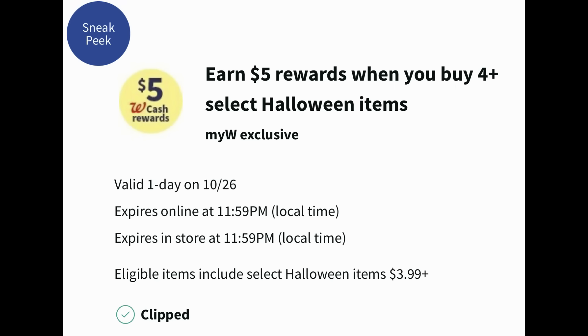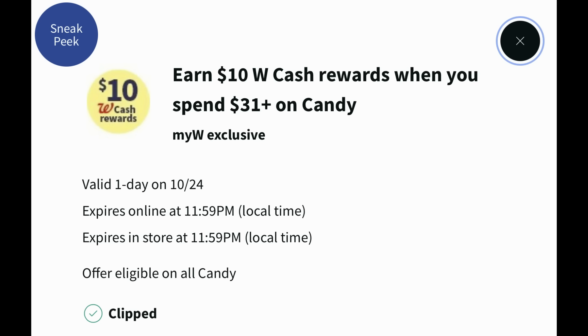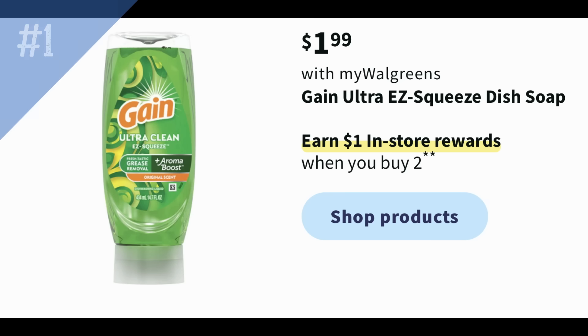A whole bunch of candy booster coupons popped into my account as well. One is only valid on October 26th — when you buy four Halloween items, you earn a $5 register reward. Watch your dates. Then I got one valid on the 25th for earn 31% in Walgreens cash on a $20 or more Halloween and candy purchase, and one for earn $10 in Walgreens cash when you spend $31 or more on candy, valid on the 24th. Stay tuned — I'll bring you savings for those coupons.